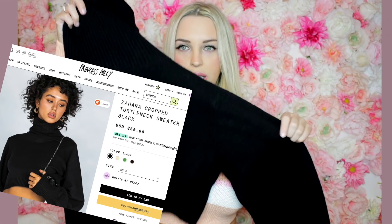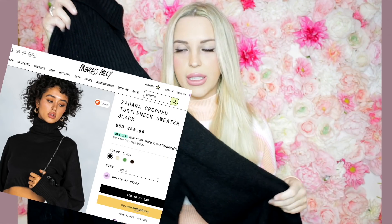This first outfit is a little set — a black cropped turtleneck, very cute, really warm, and obviously a great basic to have. You can easily wear this right now in the winter and pull it into spring, which is quickly approaching.